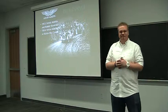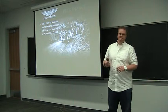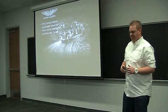Aston Martin was founded in 1913 by Lionel Martin and Robert Bamford. The name Aston Martin came from Lionel's last name, as well as Aston Hill Climb — their local racetrack. And as you can see here in the slide behind me, it's one of their first vehicles they ever produced, competing in the 1914 Aston Hill Climb.